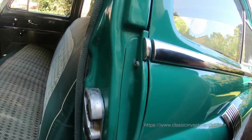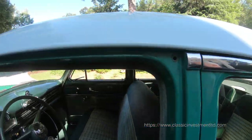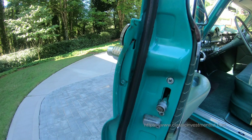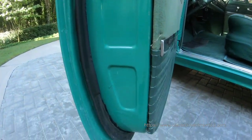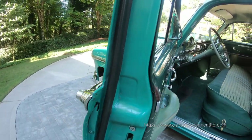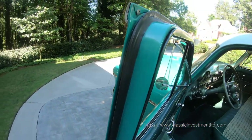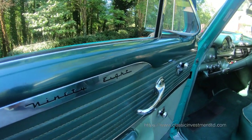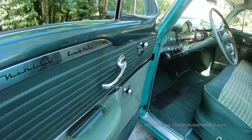As you can see, the door jambs were completely finished as well. All new rubber moldings were installed because the originals were almost 70 years old and were very dry. The restoration has garnered both an AACA Junior and National award, which is fully documented.